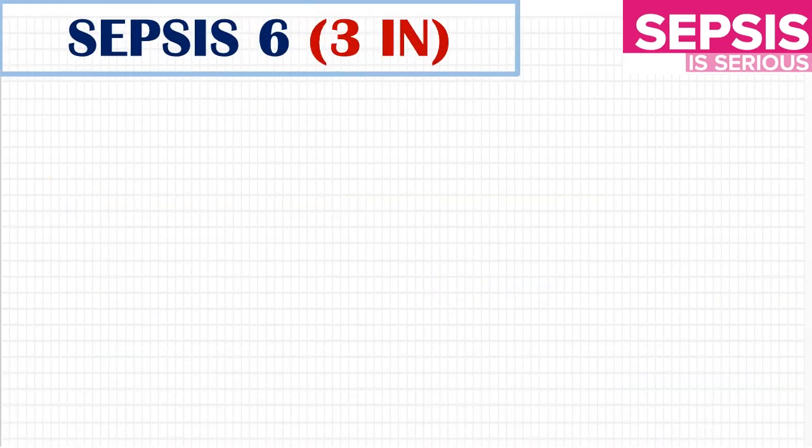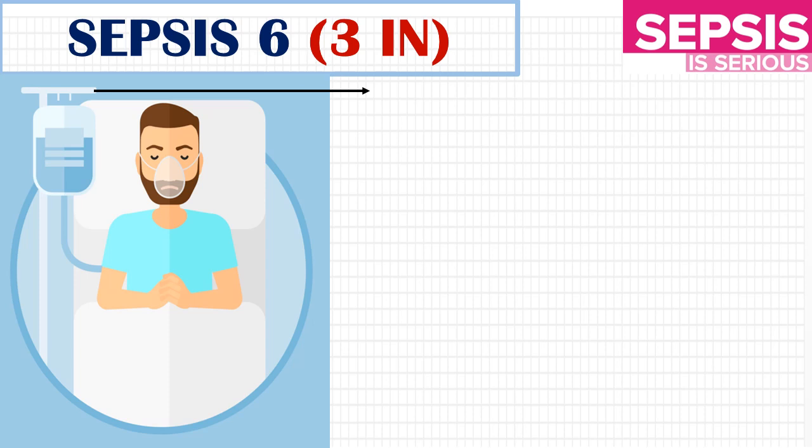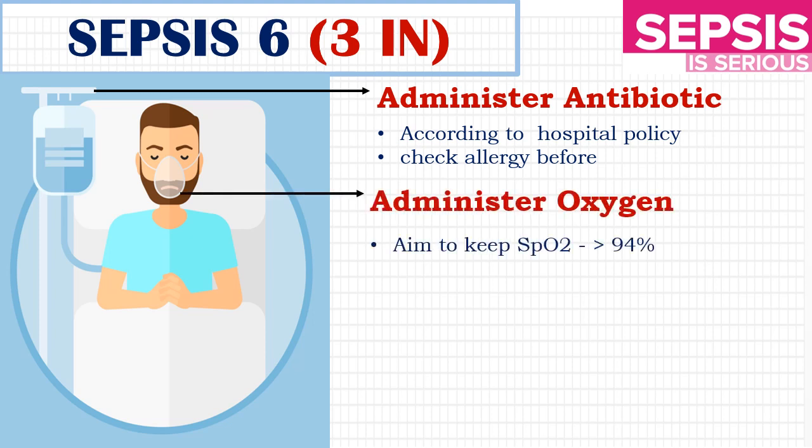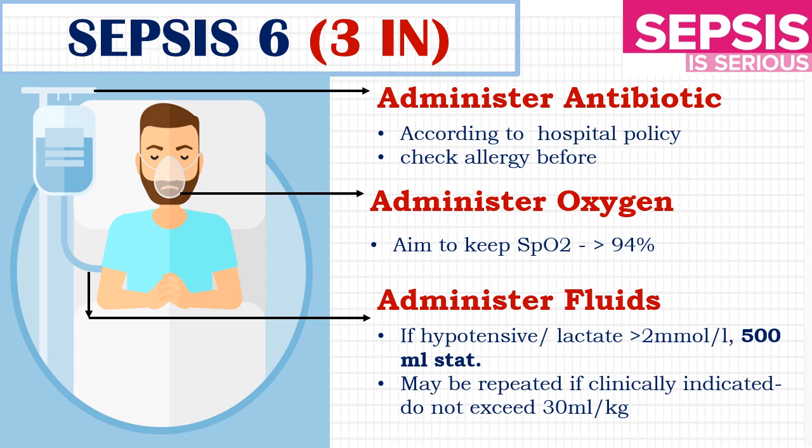Let's see the three IN of Sepsis 6. First, administer antibiotics as per the hospital policy, and before administering, check the patient's allergic status. Second, administer oxygen and aim to keep the saturation above 94%. Third, administer fluids — an initial 500ml bolus can be given, and if needed, it can be repeated, but ensure you do not exceed 30ml per kg. For example, if a person is 50kg, you can repeat up to 1500ml bolus at intervals of 15 to 30 minutes, or follow as per hospital policy.